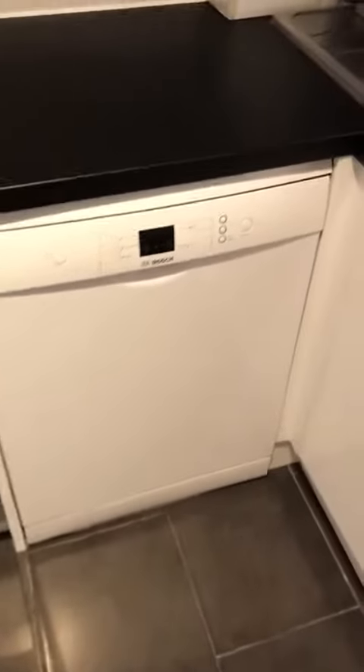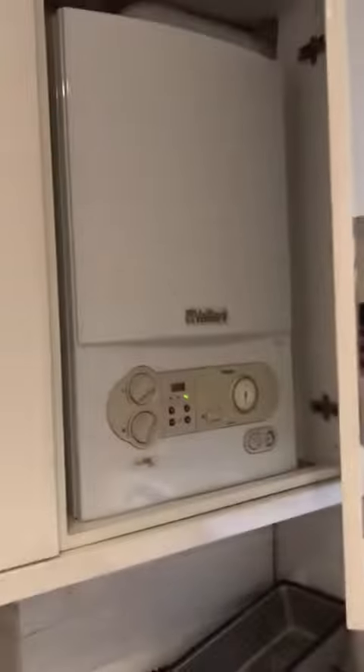Gas hob, and there's a dishwasher as well. Vaillant boiler, so you've got a good brand there.